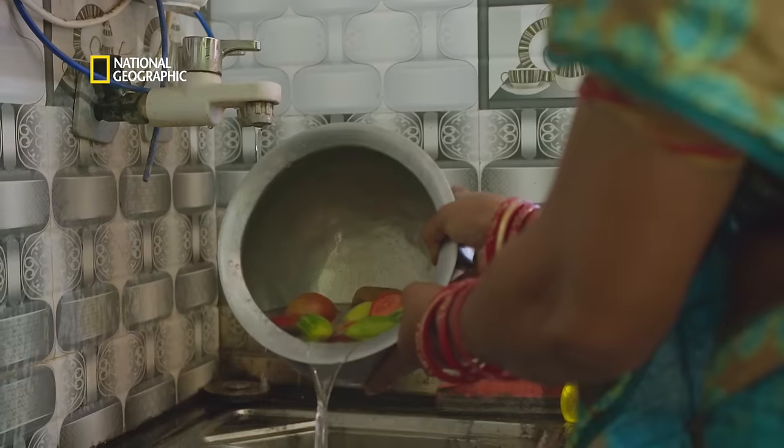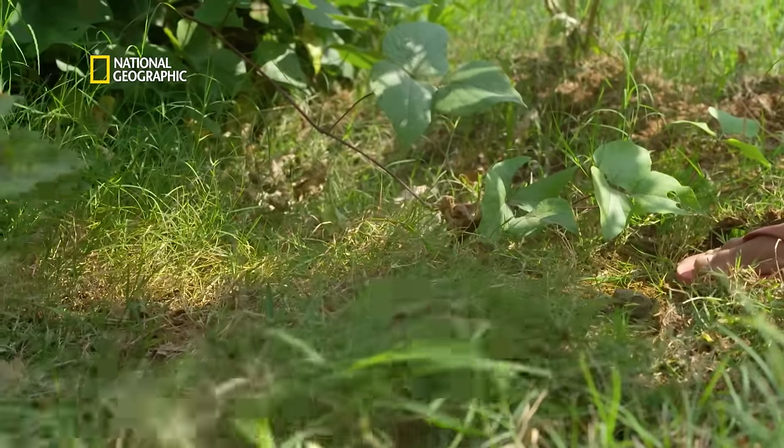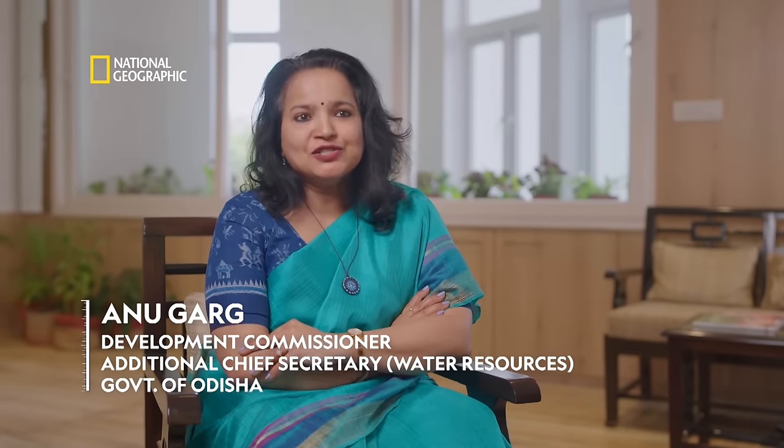Everyone in their heart of hearts really wanted the water body to come up. They realised a water-scarce district like Balangir needs water and will eventually need this water. Our approach to rehabilitation was not just that it had to be done — it was a very humane approach, a very flexible approach, an approach that says we are here for you and we care.